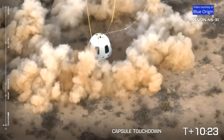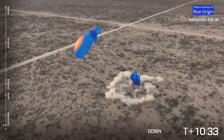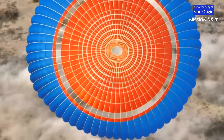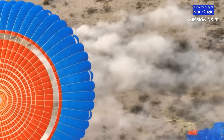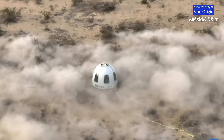There it is. There it is. Capsule touchdown.